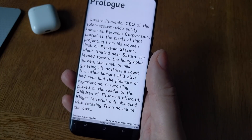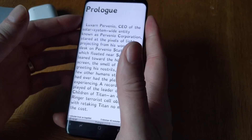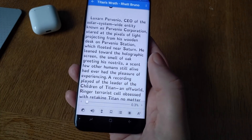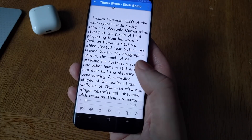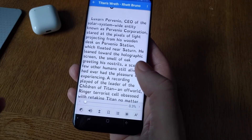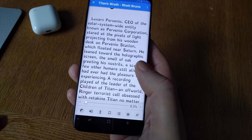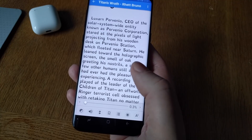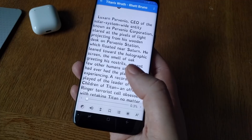But to read faster, you need to do it like this. I use text-to-speech at the same time as I'm reading — so I'm not just listening to the book, I'm reading at the same time as it speaks to me. This is synchronic reading: reading while listening simultaneously.